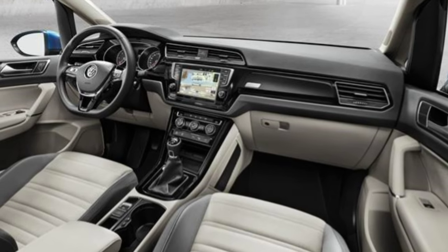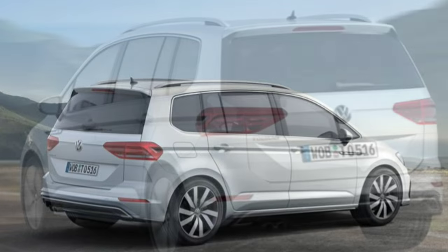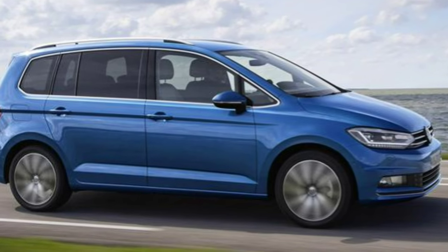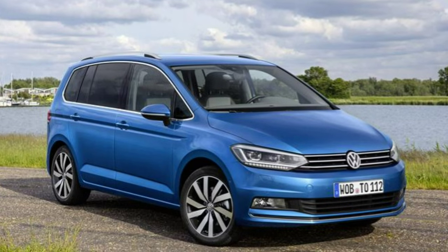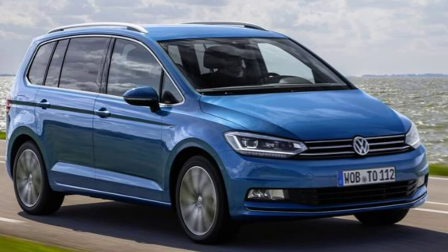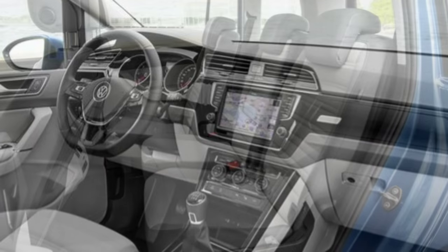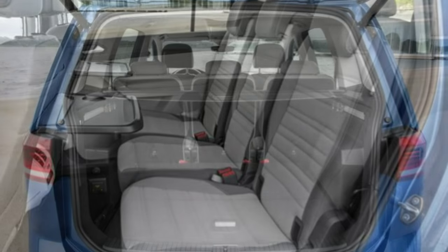There are three diesel choices in the Touran line-up. The first is a 1.6-litre powertrain which offers 108 bhp and 250 Nm of torque, available with a six-speed manual or seven-speed DSG automatic. Although a little on the noisy side, the 1.6-litre diesel proved refined and smooth on test, with enough torque to pull the car to motorway speeds — only on steeper hills did the engine begin to strain. The 0–62 mph sprint is achieved in 11.9 seconds. This is the pick of the bunch for running costs, with combined fuel economy of 64.2 mpg (67.3 mpg for the automatic) and CO2 emissions as low as 111 g/km.